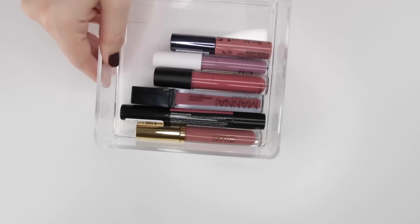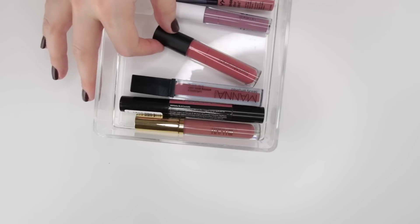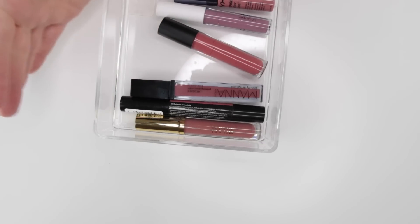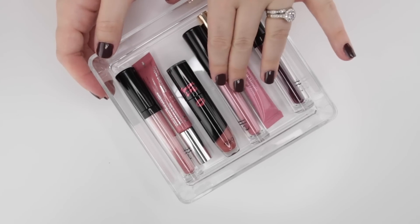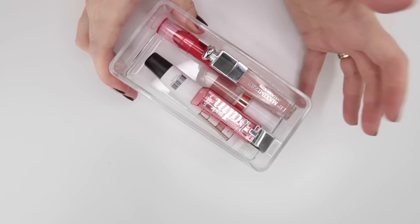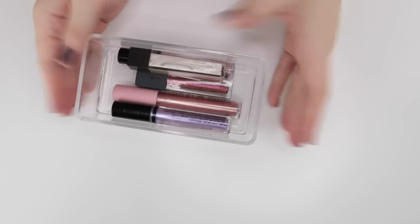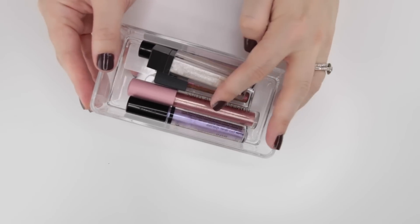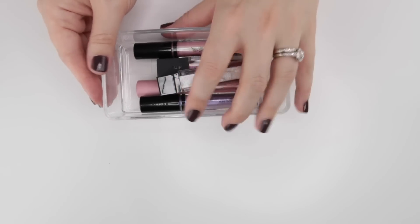Down below I have ones I would consider to be more lip lacquers — things that have quite a lot of pigmentation. You wouldn't put them over the top of a lipstick because they would completely block out the color. I also have a section for lip oils, which are more hydrating. Off to the side I've got a little container of lip balm type products. I also have a little section of lip toppers which, if I'm being really honest, I'm not really using.